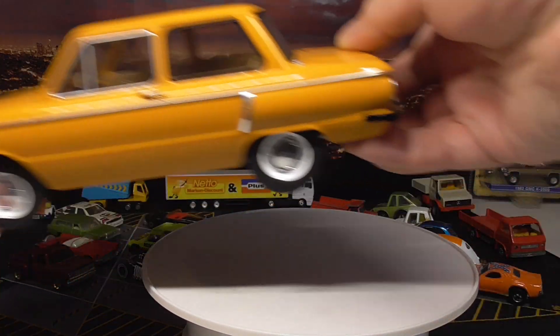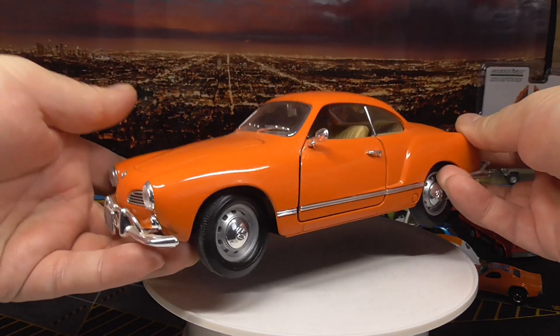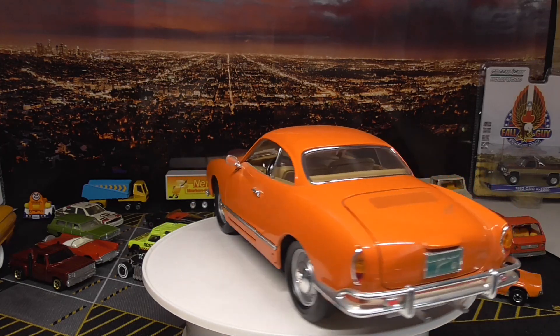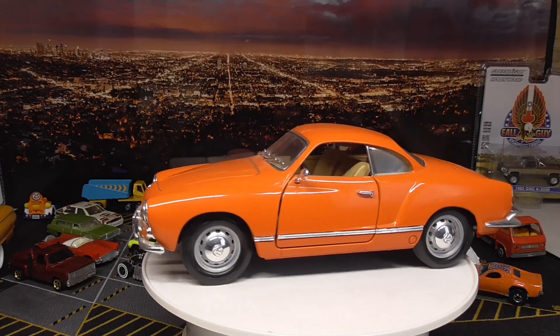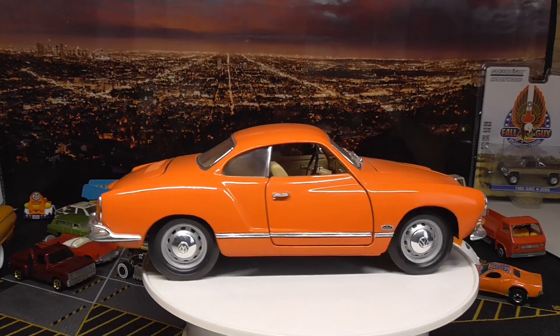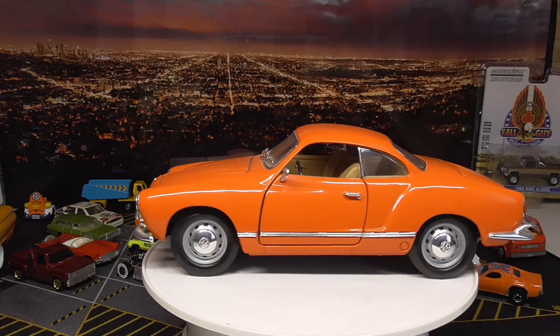Let's continue — I'm not only having this one. There's another model also in scale 1 to 18: this guy here is a Karmann Ghia, a nice little Volkswagen. This one is from Road Signature; I have had it for many many years, minimum ten years.